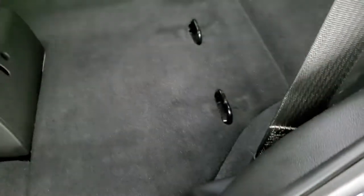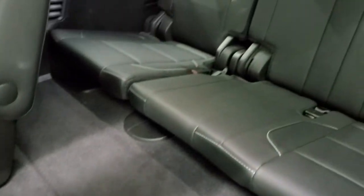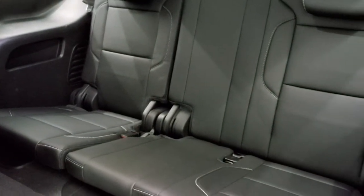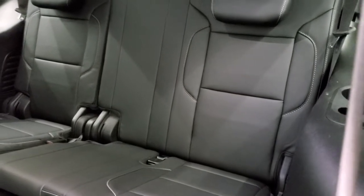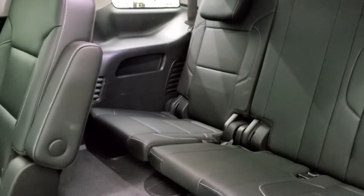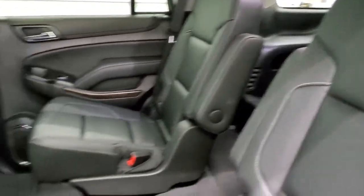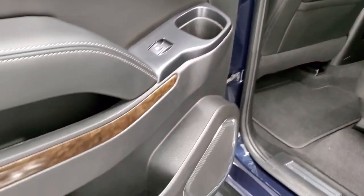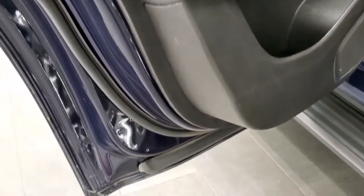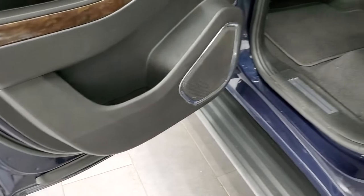To get to the third row you just lift up on this right here — that'll lift up. Third row seats are in excellent shape as well — no rips or tears back there. And it does have side curtain airbags. Get that wood grain trim on the back doors, and the bottoms of the doors and jambs look really good.